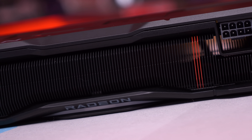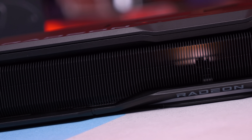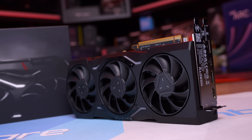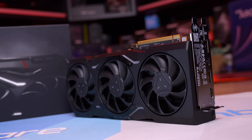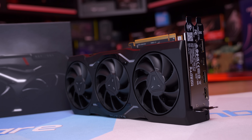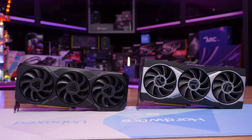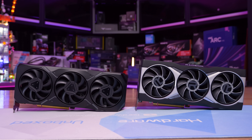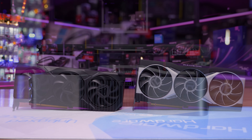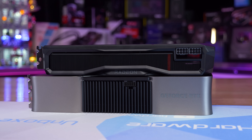Other noteworthy features of the 7900 XTX include a 355W total board power rating, which is higher than the RTX 4080, but like the 4080, it does utilize the PCIe 4.0 x16 interface. The most interesting aspect of these new RDNA3 GPUs is the use of chiplet technology. Rather than a massive monolithic die, RDNA3 uses a combination of smaller dies — similar to AMD's latest Ryzen CPUs — meaning AMD no longer needs to make a single 520mm² die or greater like they did with RDNA2, or approach the behemoth AD102, a 600mm² die used by the RTX 4090.